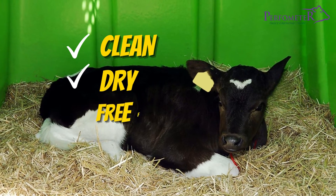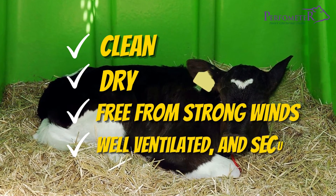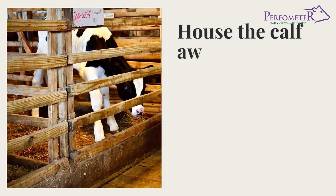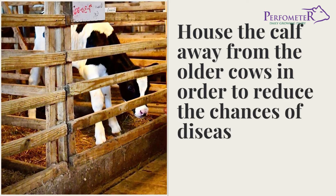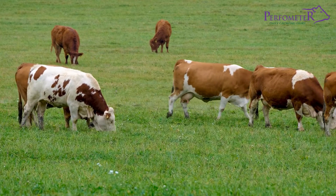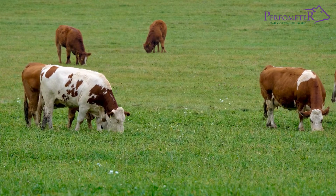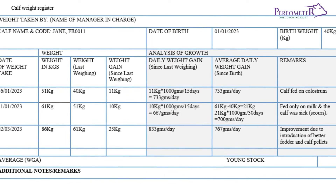The pen should be dry, free from strong winds, well-ventilated, and secure from the hot sun. Most importantly, house the calf away from the older cows in order to reduce the chances of disease transmission. Providing calves with the right nutrition is crucial to their future as productive members of the herd. If you pay attention to all these, the calves will grow and become heifers. Here is a sample calf weight register that you might want to look at and possibly adopt on your farm.